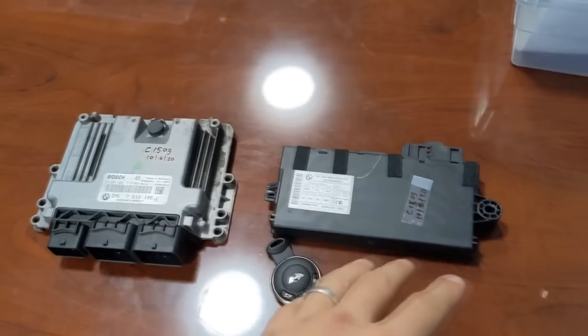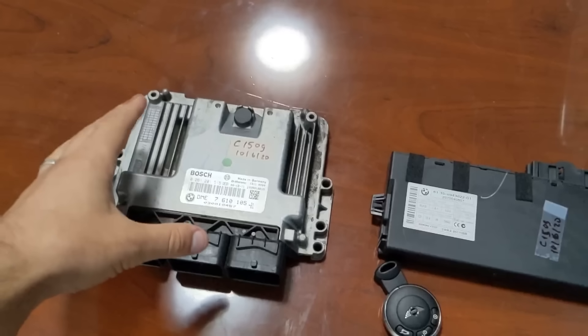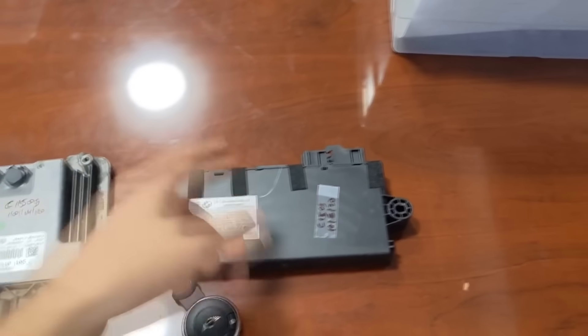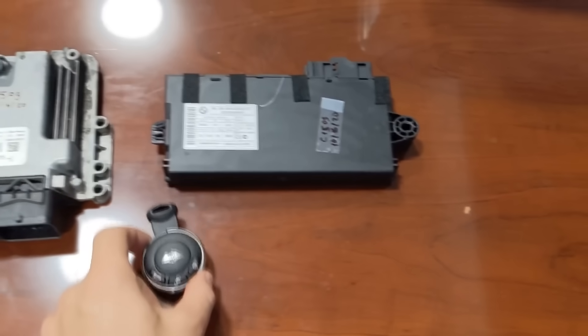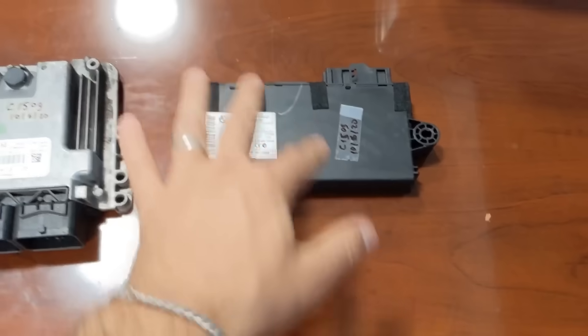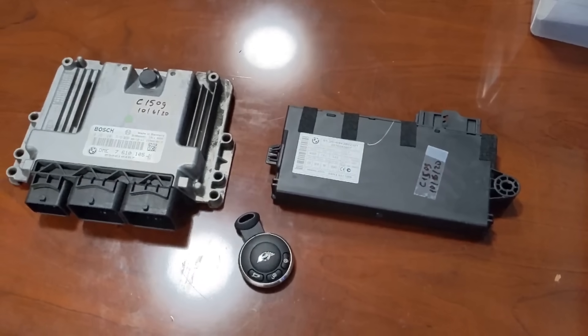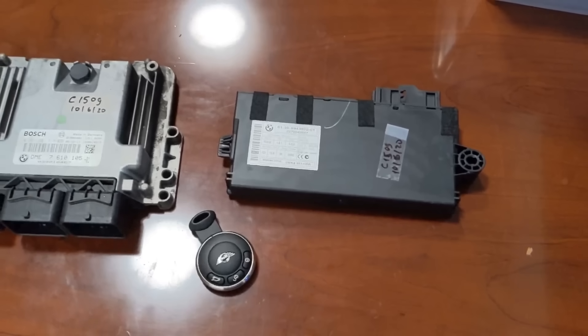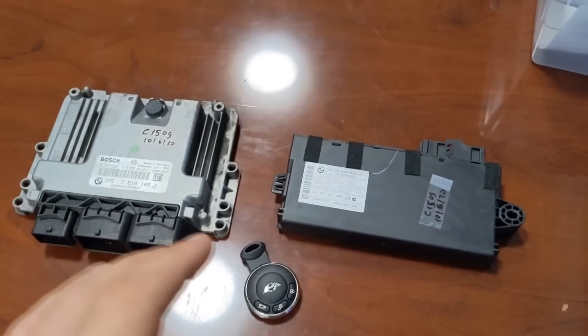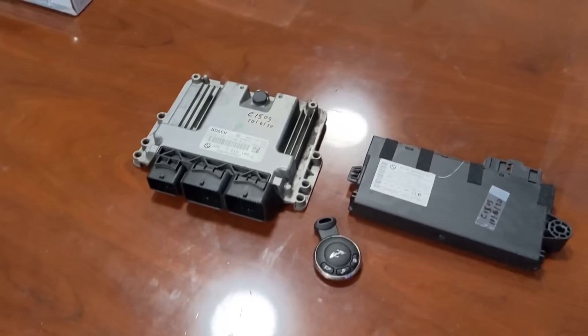I'll show you quickly how we determined the problem and how we got it resolved. These are the parts we requested from Sam: the engine control module for the Mini Cooper, a security module also known as a CAS module, and the original key that came with the vehicle. All three parts are required to properly diagnose and determine which one is failing.